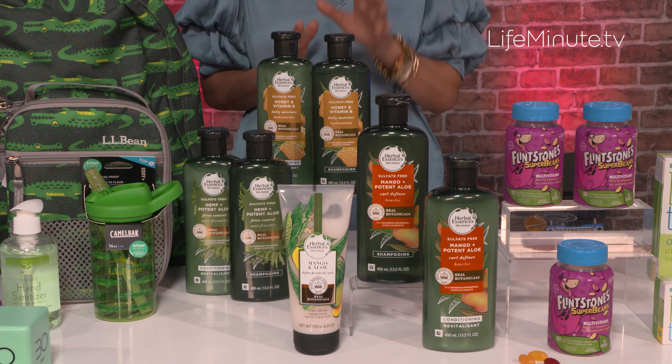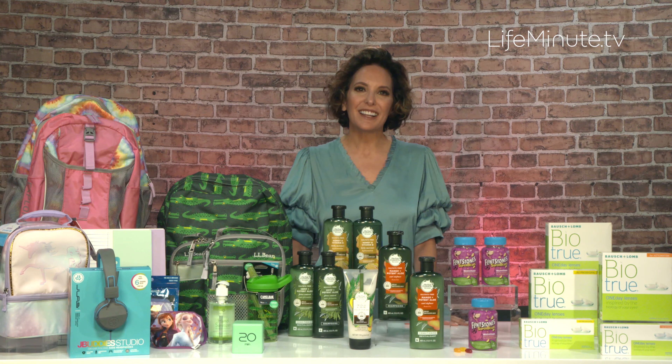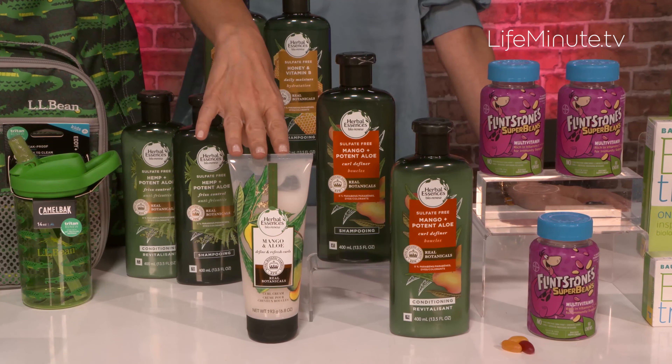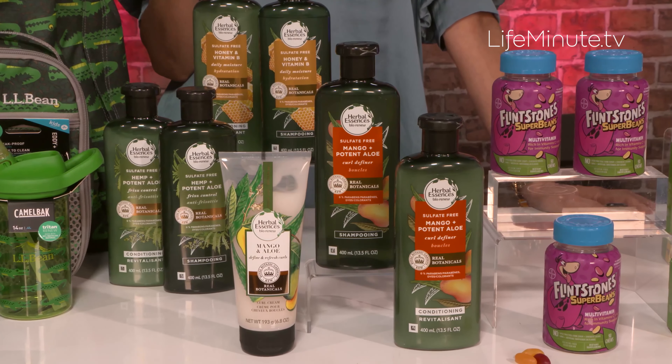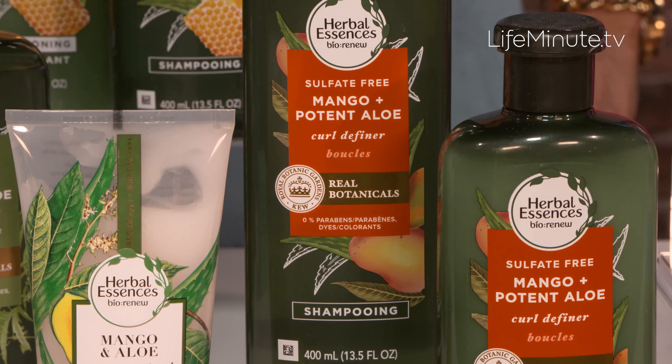There's a collection for everyone, no matter your hair type or texture. One of my favorites is their Mango and Potent Aloe. It's amazing for curly hair. The collection has a curl cream too that actually boosts shine and defines your curls and keeps them for longer. These have real aloe that's been certified by the plant experts at the Royal Botanic Gardens Kew.